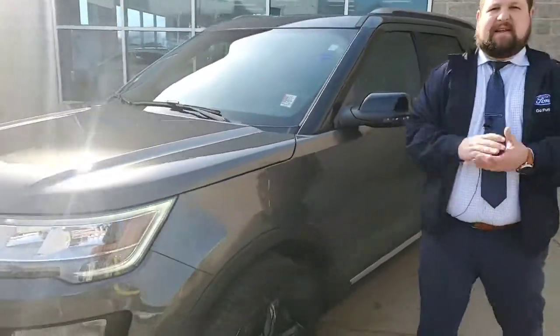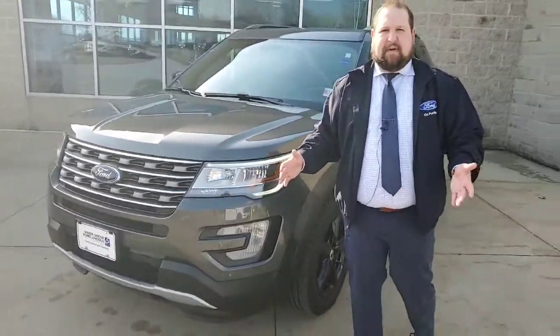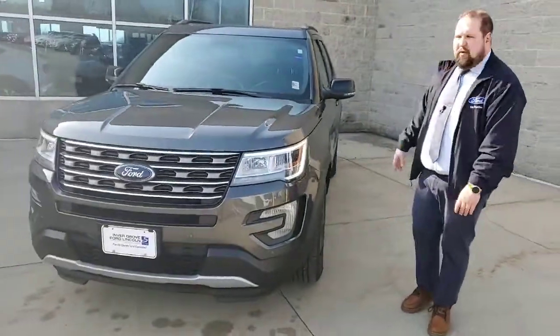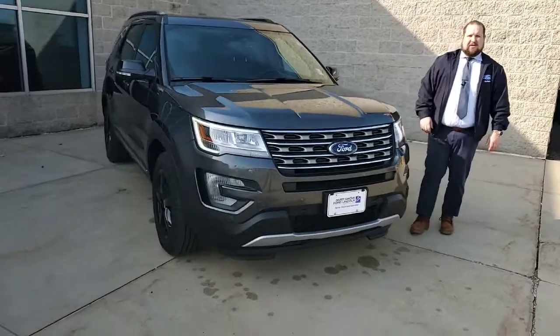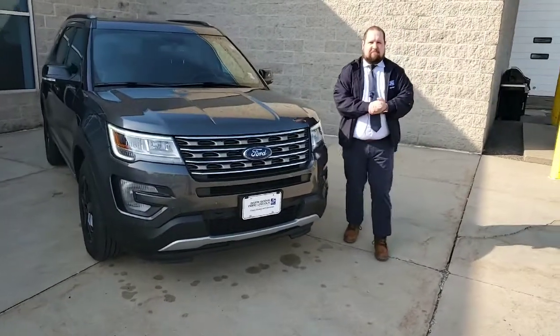Alright guys, thanks again for watching Bob Notch's top-notch pick of the week — a 2017 Ford Explorer with 26,000 miles. Let us know how we can help, thanks!